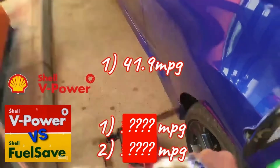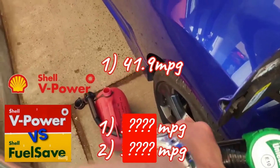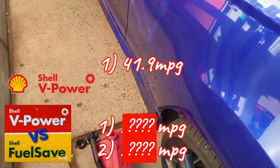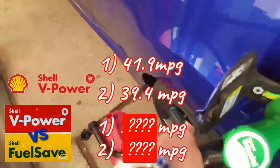On the Shell V Power we achieved 41.9 MPG on the first tank, where I make a conscious effort to drive as economically as possible. The second tank on my normal driving cycle we got 39.4 miles per gallon.